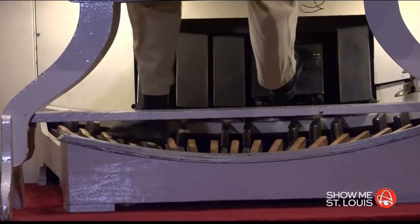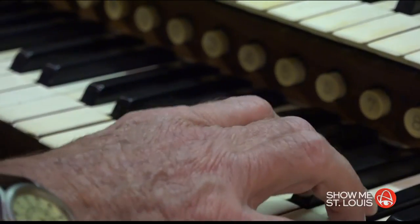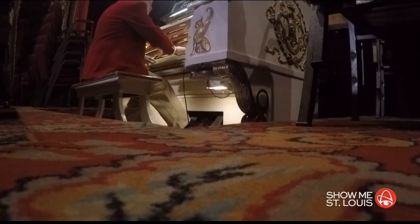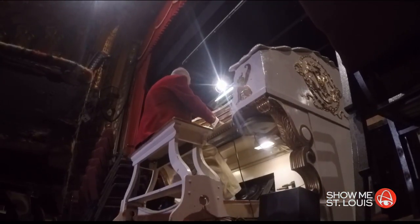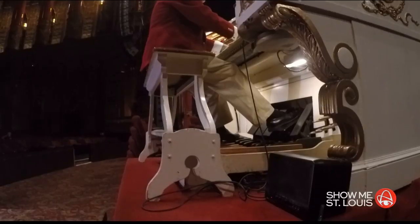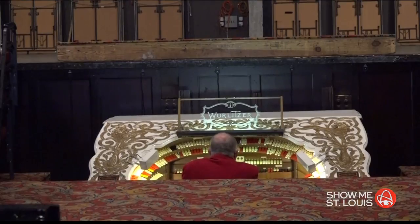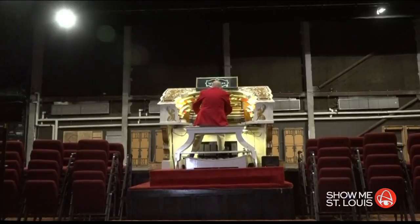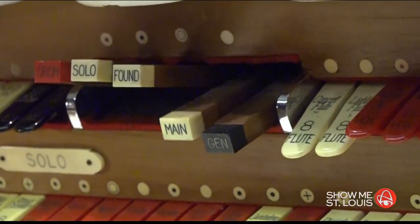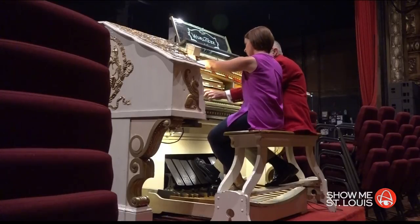And she's doing pretty good. The Fox has three people who take turns playing the organ for Saturday tours. Not only do they know how to tickle the ivories, but they aren't scared of heights. Because at the Fox, the mighty Wurlitzer organ has its very own elevator. The big thrill, I think, is seeing the organ come out of the floor. This Wurlitzer organ can move 10 feet above the floor, but it also goes underground. Organist David Stevens invited me for a ride.